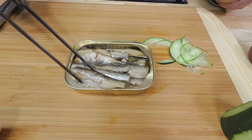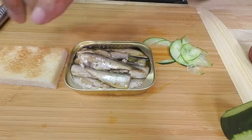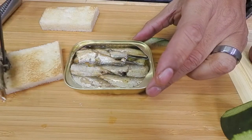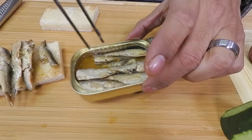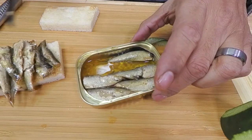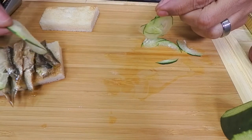I'm going to drain these sardines — I left a little oil in them. We're going to add them to our bread one by one and just line them up. There's nothing special that needs to be done; put as many or as few as you like. Then we take our paper-thin cucumbers and put those on next.